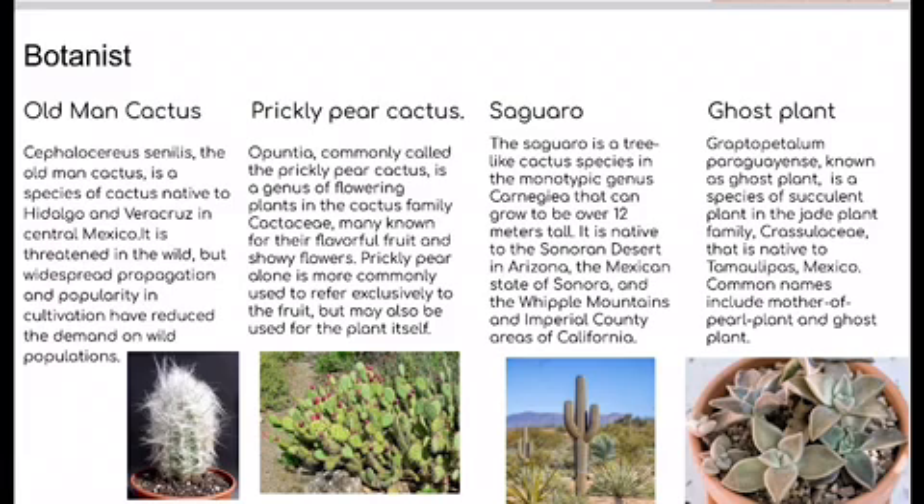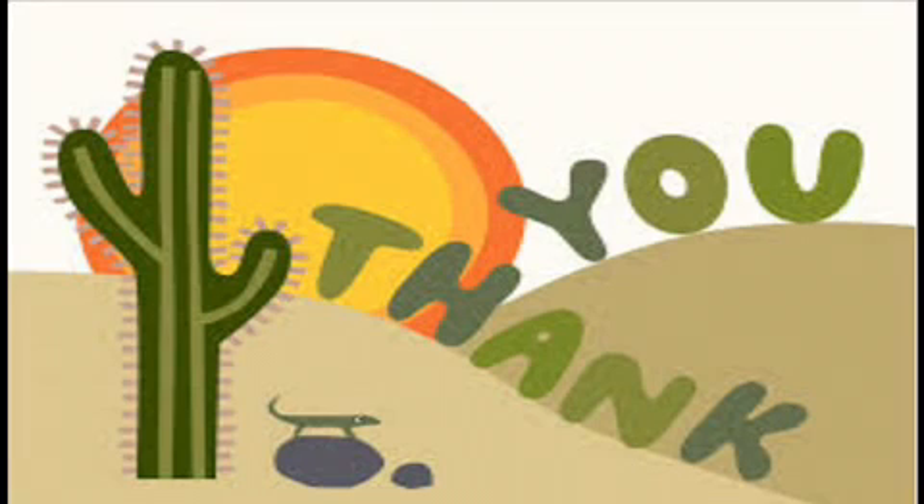Graptopetalum paraguayense, known as the ghost plant, is a species of succulent plant in the jade plant family Crassulaceae, native to Tamaulipas, Mexico. Common names include mother of pearl plant and ghost plant. Thank you for listening, and I hope you learned something from this video. Bye-bye!